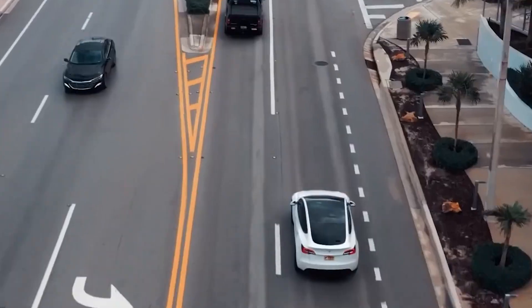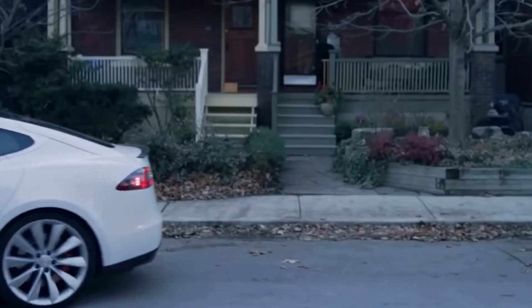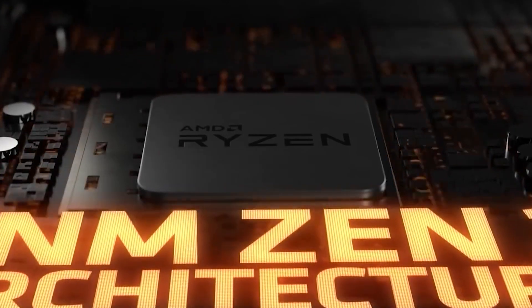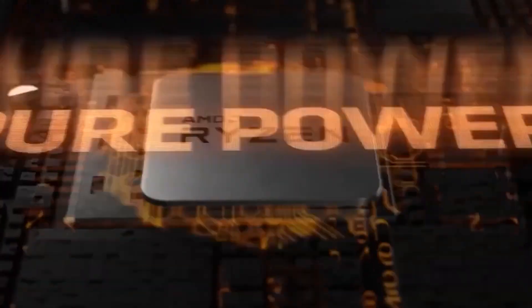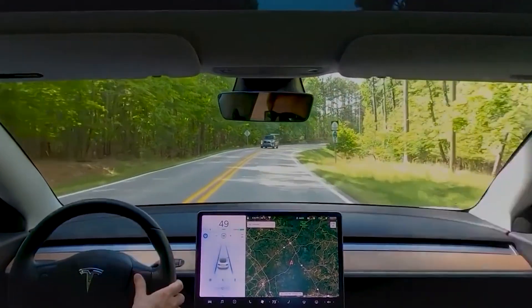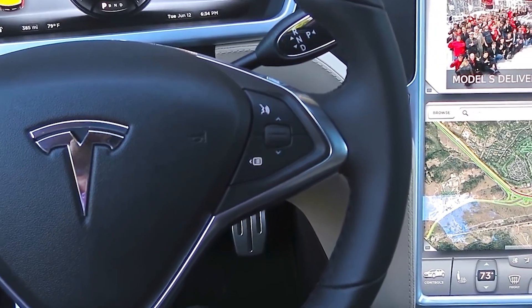Julian, a Model 3 owner from Germany, discovered the information after seeing a full list of 29 changes published from testing in the Netherlands last month on the TFF forum. Some of the changes on the list are familiar to us, such as the latest AMD Ryzen processor, 12V nylon battery, and full acoustic glass. However, there are a number of other critical and crucial upgrades listed, some of which we don't know how they'll be implemented yet.